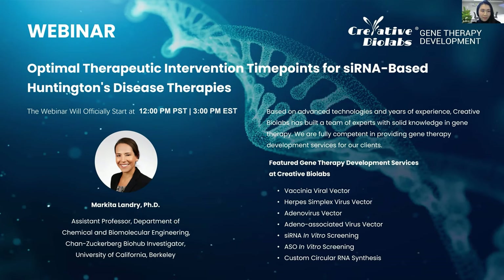Hello everyone. May I have your attention, please? Welcome to Creative Bowlab's new webinar. Creative Bowlab is a CRO providing services such as in vitro screening of siRNA and antisense oligonucleotides, and development of viral vector-based gene delivery systems, especially the vaccinia virus vector, herpes simplex virus vector, adenovirus vector, and adeno-associated virus vector. Our scientists have years of experience providing reliable services to customers worldwide.